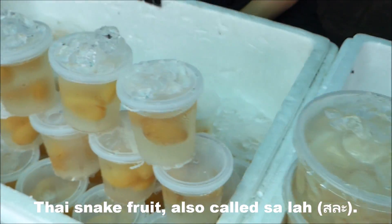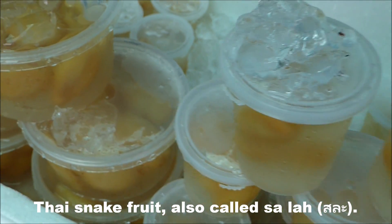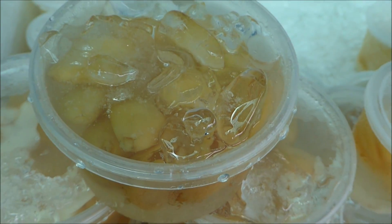So let's see what else we've got here. This lady's selling Salak, which is a Thai dessert, often served on ice as you can see. And it's really tarty and delicious.